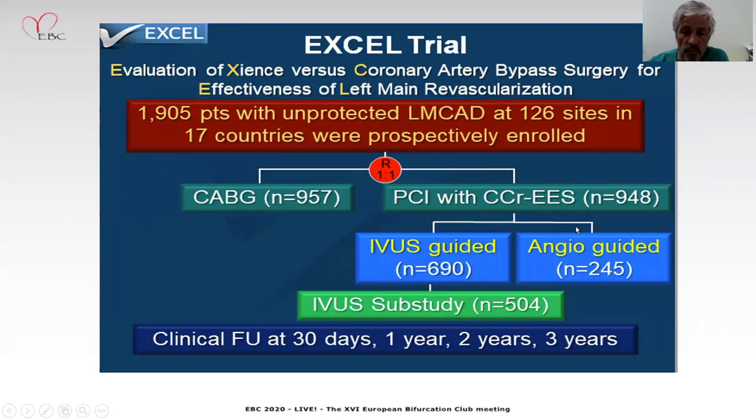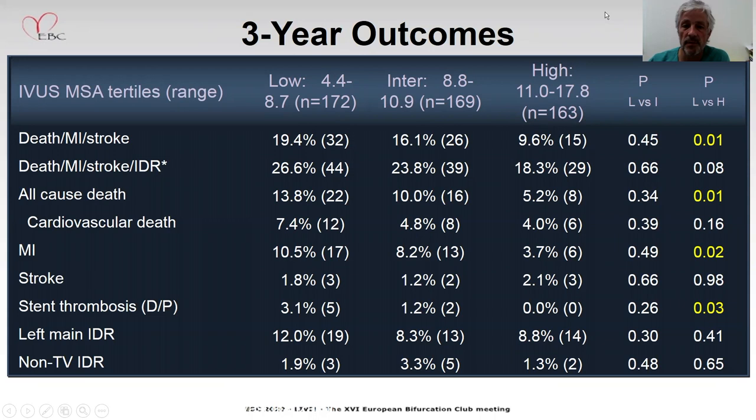It's clear that these are registries and we need randomized trials, but it's important. The EXO trial has a subgroup analysis for IVUS. In this analysis, when they classify the patients in three tertiles according to the minimum stent area, they provide this chart where we can see a significant reduction — significantly fewer adverse events at two years in the group with the larger minimum stent area compared to the lower minimum stent area.